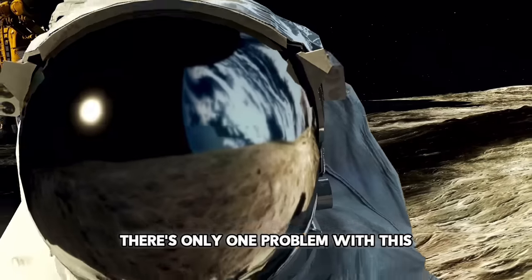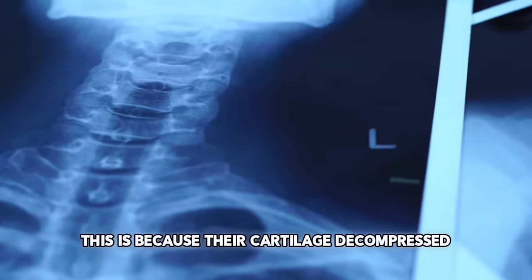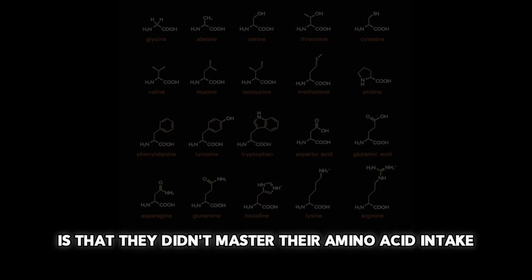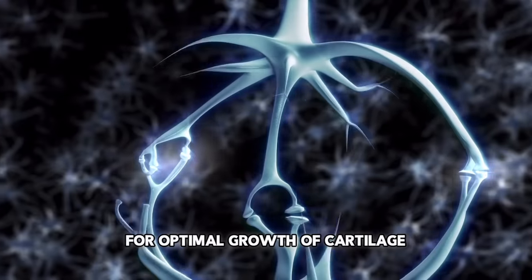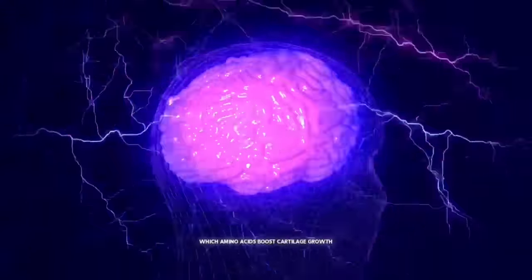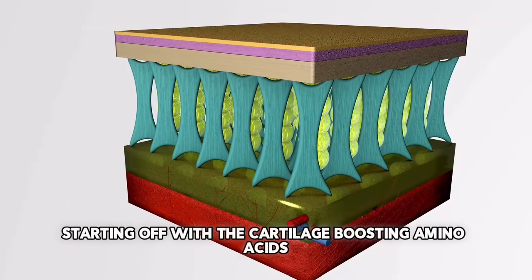There is only one problem with this. When the astronauts return to earth, they lose most of the extra height. This is because their cartilage decompressed, but they didn't actually grow it in permanent size — and this is because of multiple reasons. One of the reasons is that they didn't master their amino acid intake. Mastering your intake of amino acids is one of the tricks you absolutely need to master for optimal growth of cartilage, especially the cartilage in the spine, to eventually grow taller. To master your amino acid intake, you need to know which amino acids boost cartilage growth and which ones hinder it.